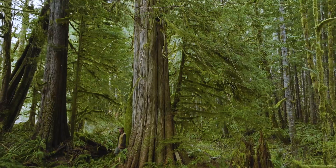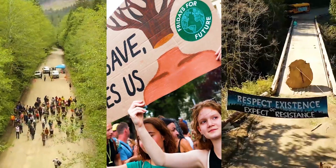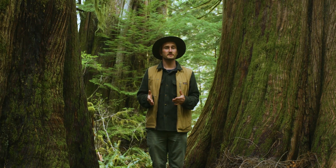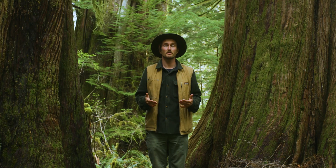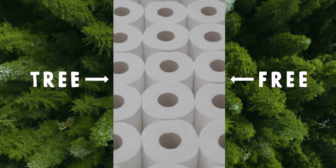While threats to old-growth trees persist around the world, there is hope. All over, people are rising up to defend the last of these ancient forests. While many environmental issues these days can seem insurmountable, our issue with tissue? It's easy. Let's choose tree-free toilet paper to keep our forests standing.